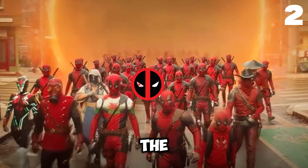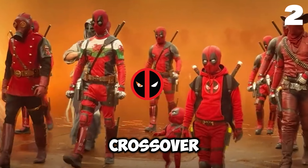At number two, the epic climax scene with all the Deadpool variants takes place in the same town as Free Guy — a fun crossover connection for all you Ryan Reynolds fans out there.